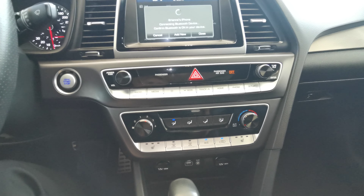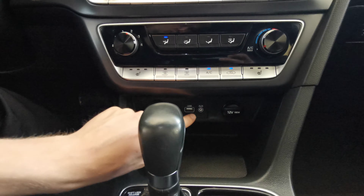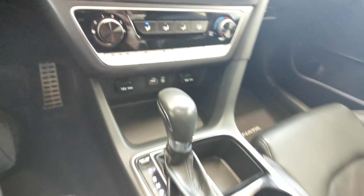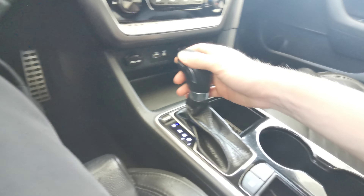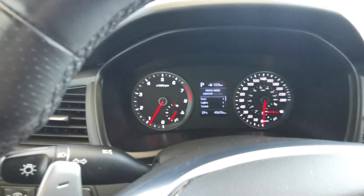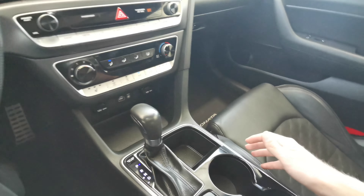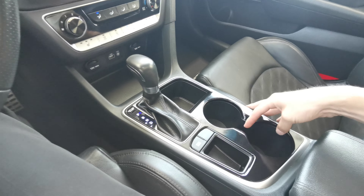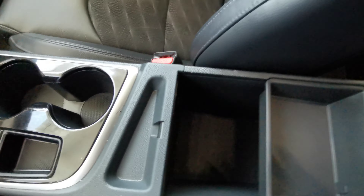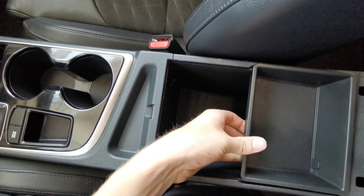Manual climate controls are just down at the bottom. Both seats are heated. USB and auxiliary port are just down at the bottom as well. There is a leather gear shifter with a drive mode selector — you have comfort, eco, and sport mode. A few storage compartments and two cup holders. The leather-wrapped center console gives you tons of extra storage space and just comes right out.